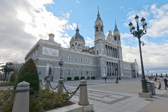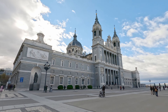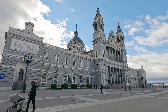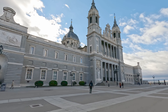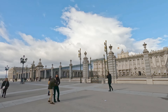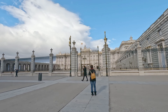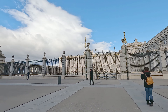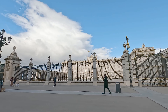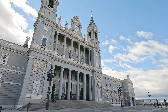We're now entering the square of the Almudena Cathedral, which faces the palace. This cathedral started being built in 1878 and didn't finish until 1992 — over a century later. Construction was interrupted by the Spanish Civil War, and the site lay abandoned until the 1950s. It's a beautiful building with a grey and white exterior.